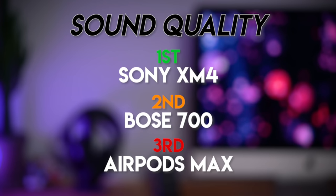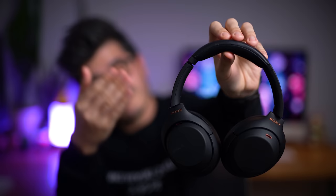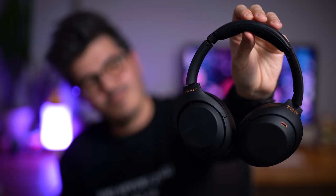The AirPods Max are probably the best for watching movies, but for most use cases they fall short. So which pair are the king of ANC headphones? There's no surprise winner here. The Sony XM4 retained their title as reigning champion with superior sound quality, battery life, ANC, functionality, fit and great portability. Mic quality is their only Achilles heel — otherwise they would have won every single round hands down.